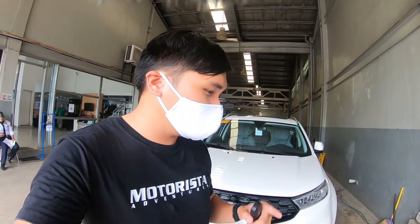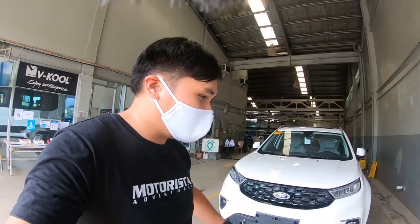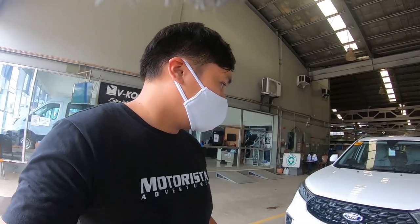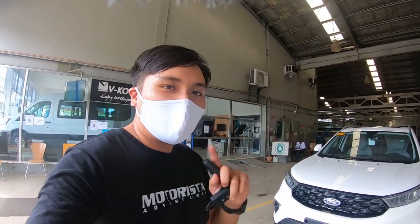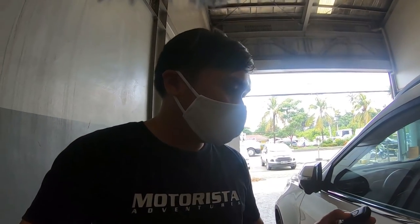What's up guys, Adrian here, welcome to another episode of Motorista Adventures. Today we're at Ford Cagayan de Oro to review the Ford Territory. This video will focus on the interior and the engine — this is Part 2 of the Ford Territory videos. Let's go inside; the key is very slim, I really like the Ford Territory key.